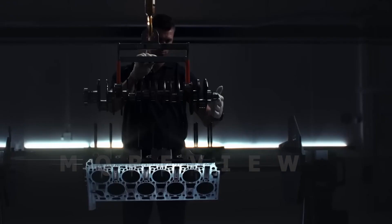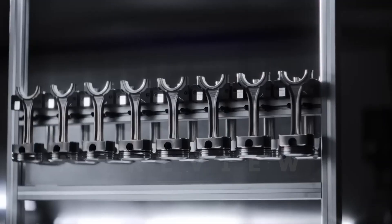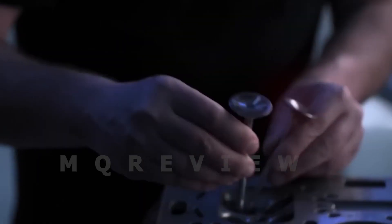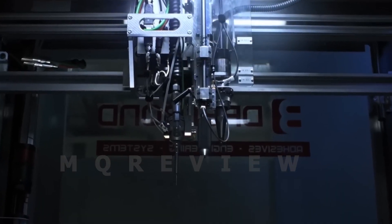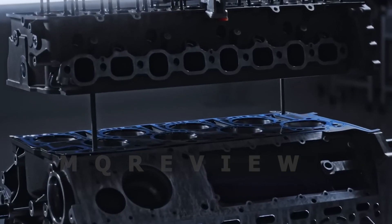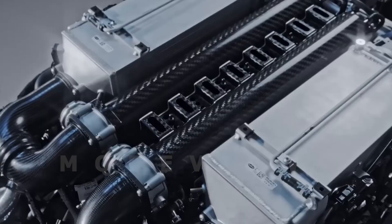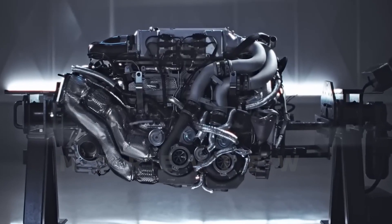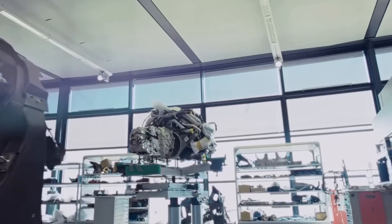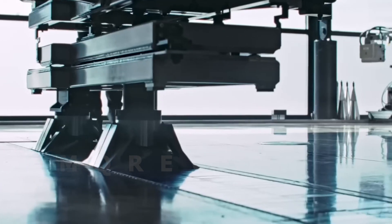The Bugatti W16 engine is a renowned engineering masterpiece that has powered their hypersport cars for almost 20 years. It is the only 16-cylinder engine in the world used in a production car and has become iconic in its own right. The 8.0-litre W16 engine delivers exceptional performance with 1001 PS metric horsepower output. When Bugatti introduced the engine in the Veyron 16.4 in 2004, it set new standards for power and acceleration, with the Veyron achieving a top speed of over 400 km/h.